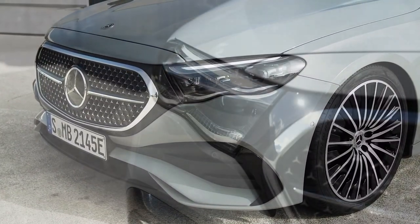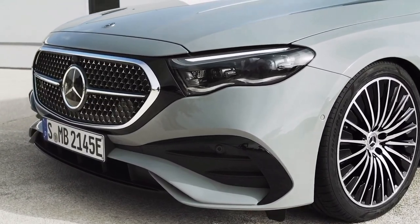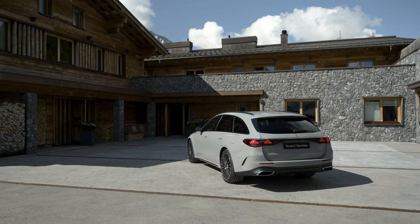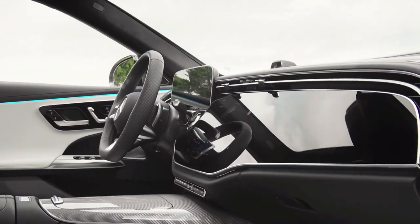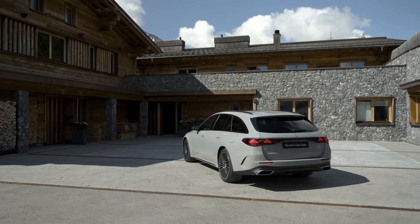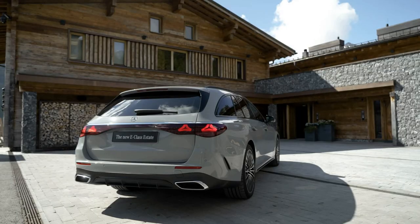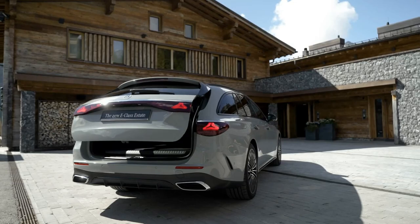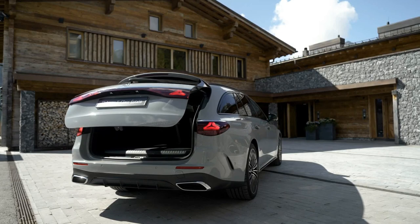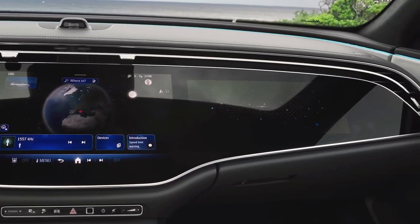In Europe, Mercedes will initially sell the wagon as the E200 and E220d, joined by the E300e plug-in hybrid. The gasoline E200 model uses a turbocharged 2.0-liter engine good for 204 horsepower (150 kW) and 320 Newton-meters (236 lb-ft) of torque. The four-cylinder mill is of the mild hybrid variety, working with an electric motor providing an extra 23 horsepower (17 kW) and 205 Newton-meters (151 lb-ft). This combo delivers a 0–62 mph sprint in 7.8 seconds and a top speed of 144 mph (231 km/h).